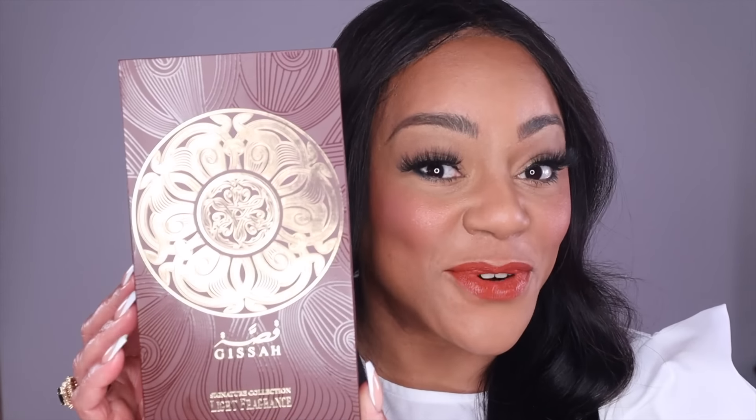The first fragrance is from a fragrance house out of Kuwait called Gisa. This first fragrance I'm going to share — I have several from this house — and this one is called La Luna Valley. La Luna Valley is part of their signature collection.